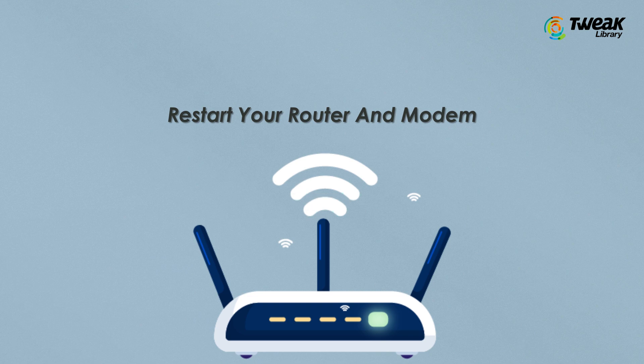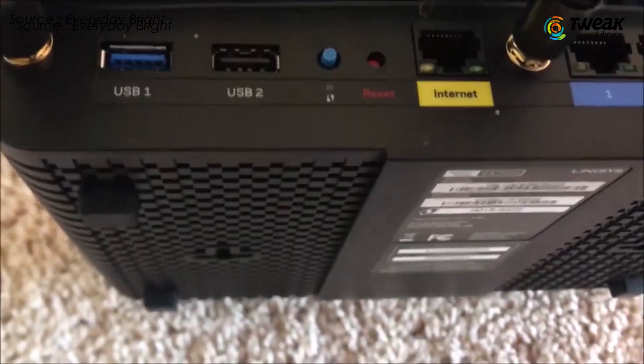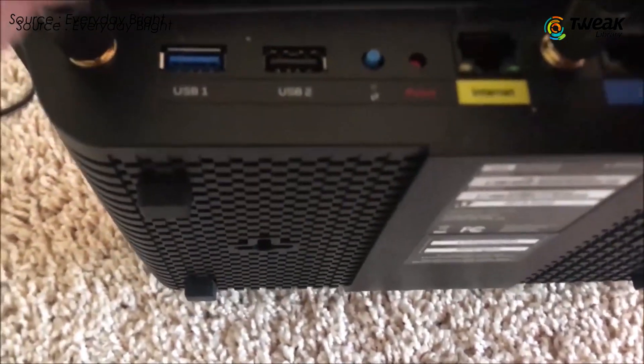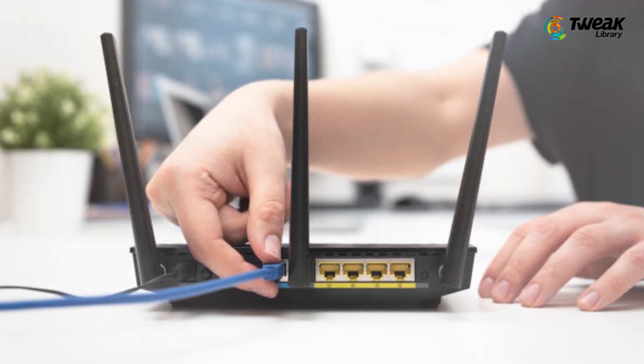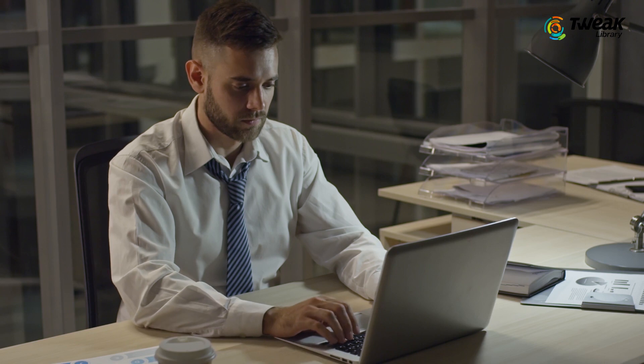Restart your router and modem. It's entirely possible that the issue is not with your device, but rather with your router or modem. Restarting your router or modem can often resolve this problem quickly. Disconnect your router's power cable and wait for a minute before reconnecting it. Once it's back on, wait for your internet connection and try re-accessing the website.